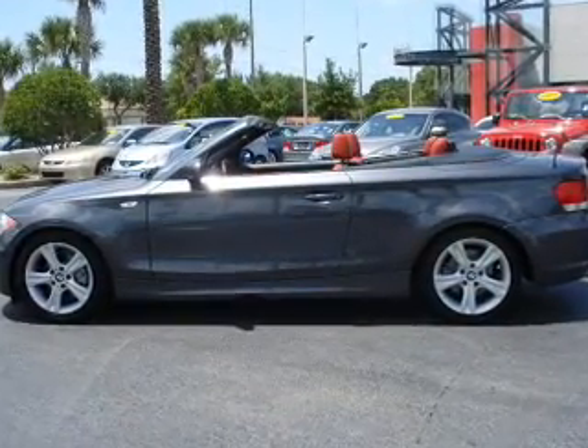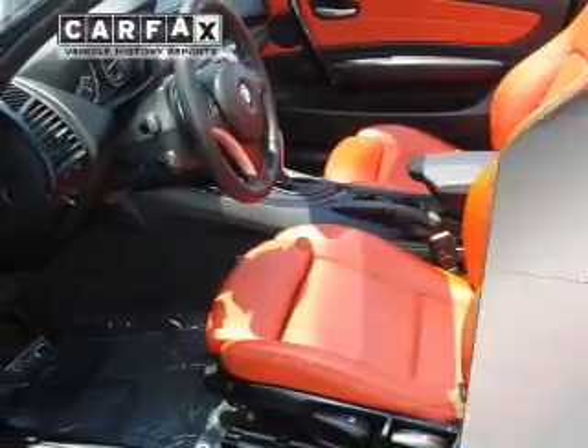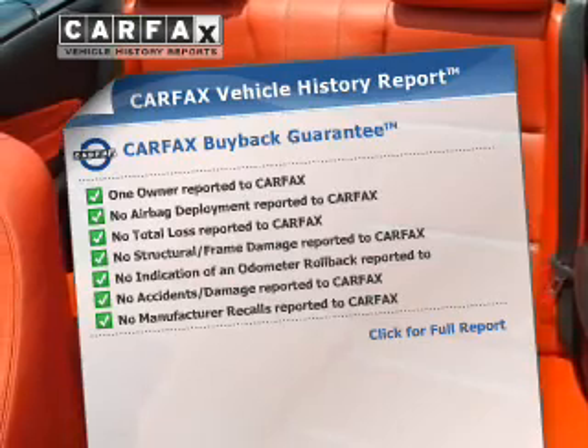premium wheels lend a distinctive appearance. The anti-lock braking system will keep you safe on the road. An included Carfax Vehicle History Report allows you to purchase with confidence and the knowledge that your buy was a smart choice.